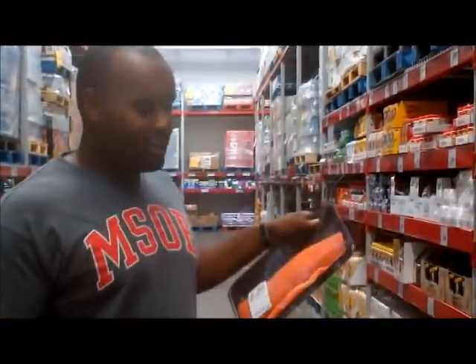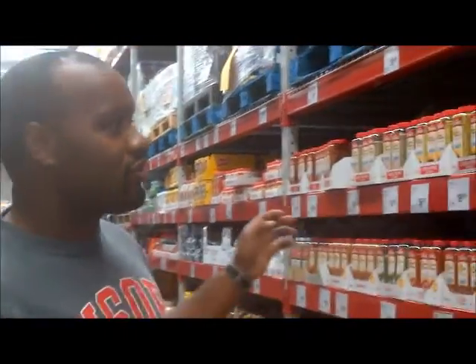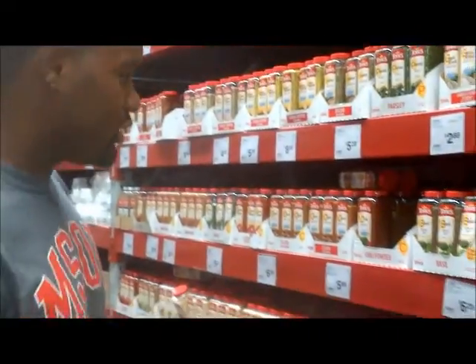Over here by the spice aisle — a lot of you wonder how can you make food taste good when you're just buying salmon or something plain. Well, if you get store-made salmon it's gonna have like 700 milligrams of sodium, which is outrageous. So you can add your own natural stuff without putting too much salt in it.